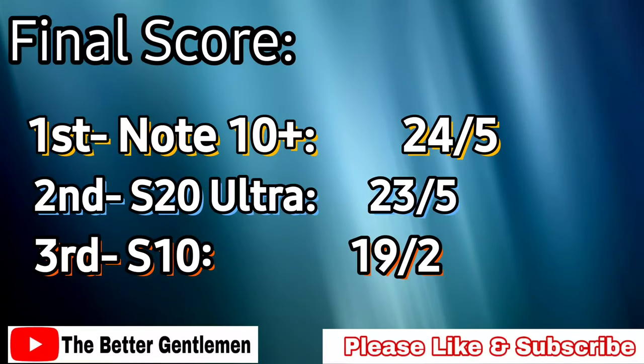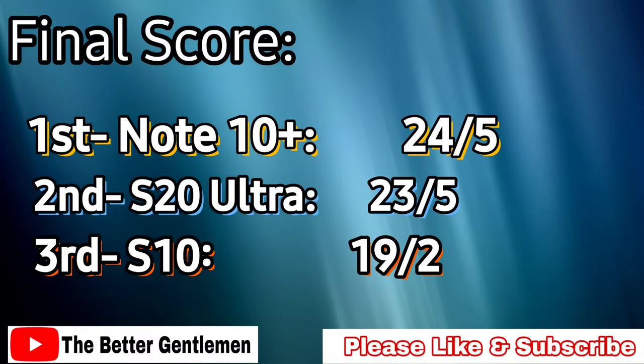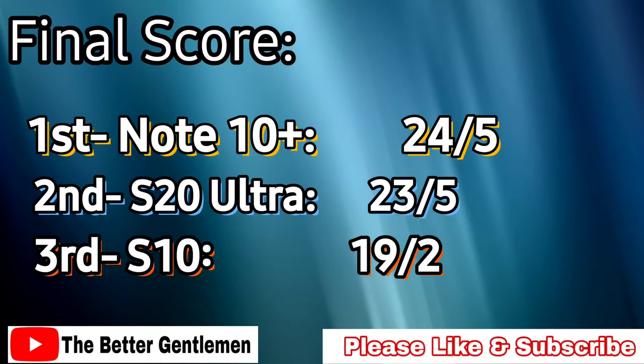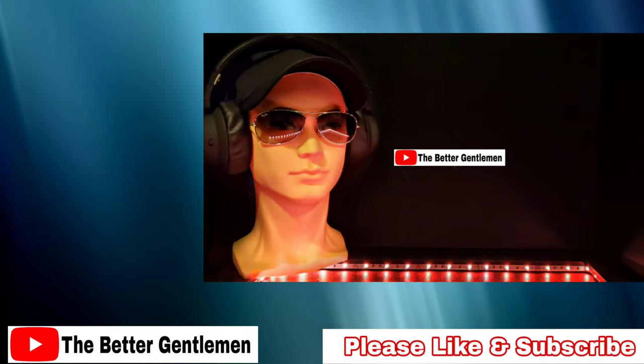Honestly, if we're just comparing cameras, I would still pick the S10 over the Ultra just because of how many issues the Ultra had. Feel free to disagree — leave it in the comments below. If you'd like to see the full-size images, I'll leave a link to my drive below as well. If you found this video helpful, please leave a like, subscribe for more content like this, and I'll see you guys next time.